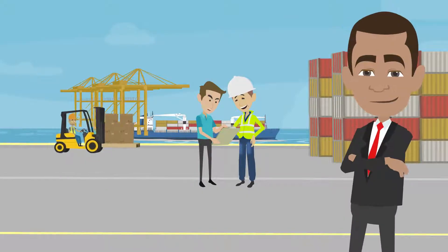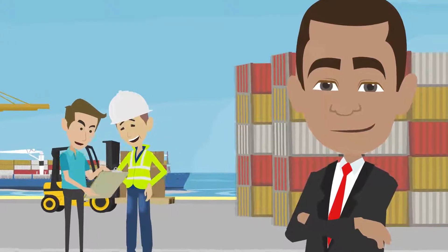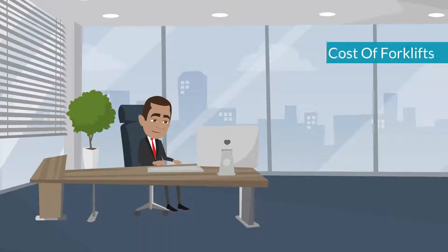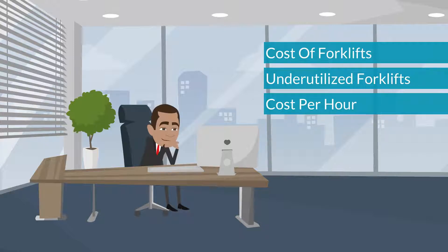MasterLift's MasterTrack Fleet Management Program can provide Tom with all of the data he needs to analyze and manage his forklift fleet in virtual real time. Now with just a couple of clicks of his mouse, Tom can see what forklifts are costing him the most, what forklifts are underutilized, and most importantly, what the operating cost per hour is for each forklift.